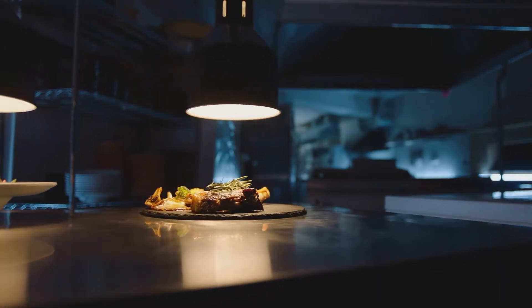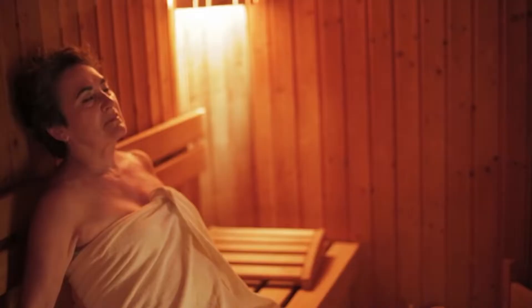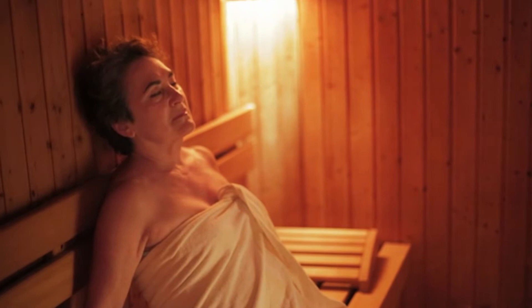Phyte Electric's heat lamps do way more than keep your food hot. Whether you need to warm your bathroom, sauna, or your family pet, Phyte has got you covered.